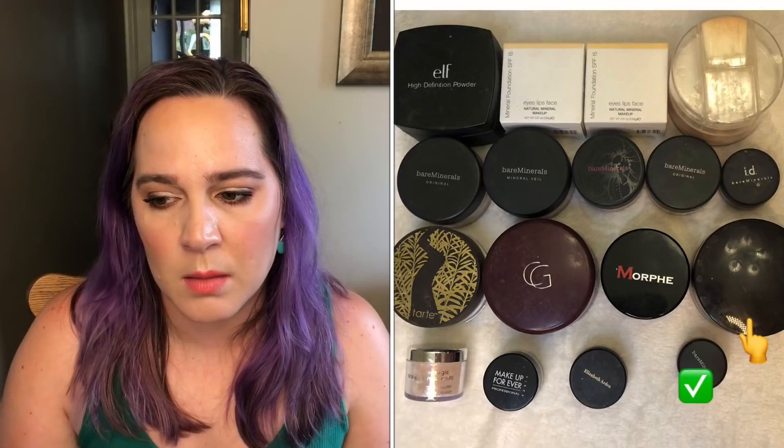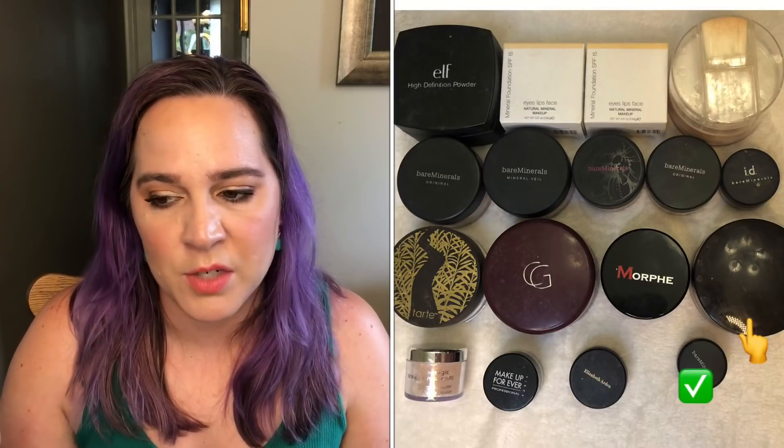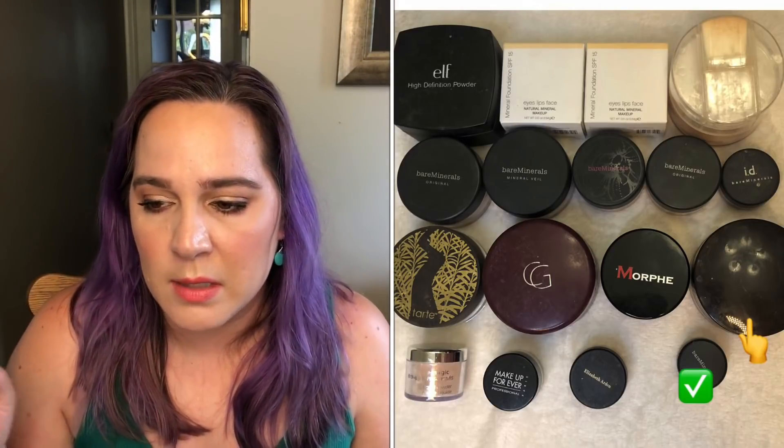The next category is my loose powders. I was at 17 at the beginning of the year and I'm down to 16 — I finished off a sample of Bare Minerals foundation. I'm working on a Laura Mercier full size and it is a mammoth of product — it's huge. I don't think I'll finish it by the end of this year, but I love that powder so I don't care if it lasts forever. I finished one loose powder so far this year and my goal was two.